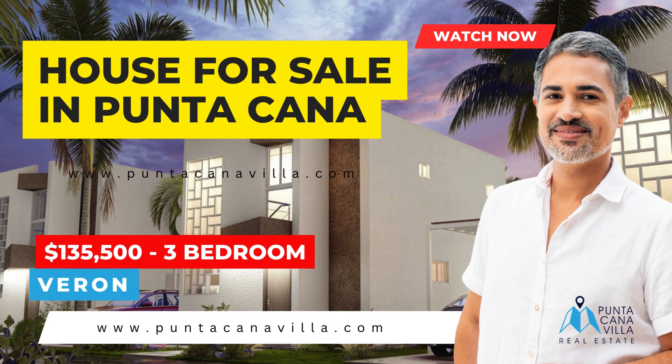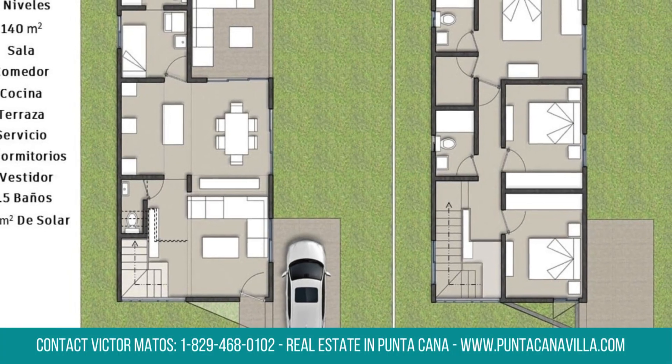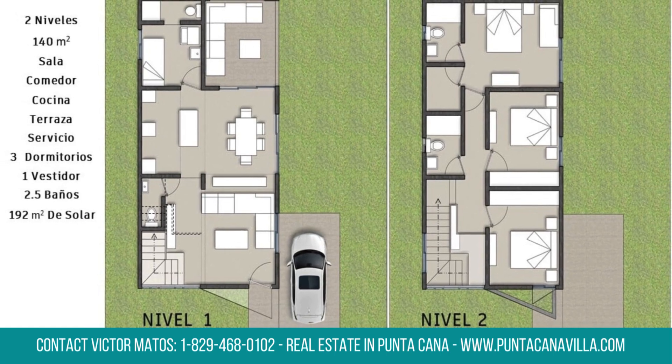Welcome to PuntacanaVilla.com, where luxury meets community living. Explore the charm of Verone with our luxurious villa for sale in Bavaro, nestled within the prestigious Coral Villa Palmera.